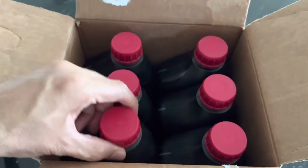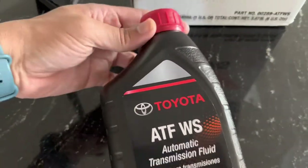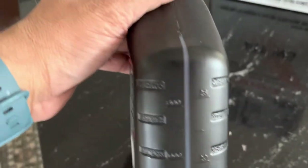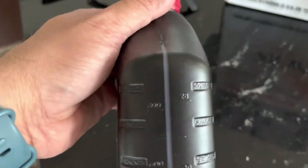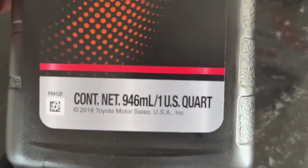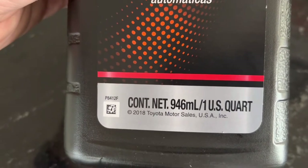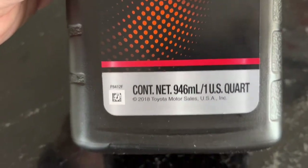This is what the packaging looks like from the inside. The bottle is of good quality and has markings in milliliters. The total quantity is one quart, which is around 946 ml, along with all the instructions.